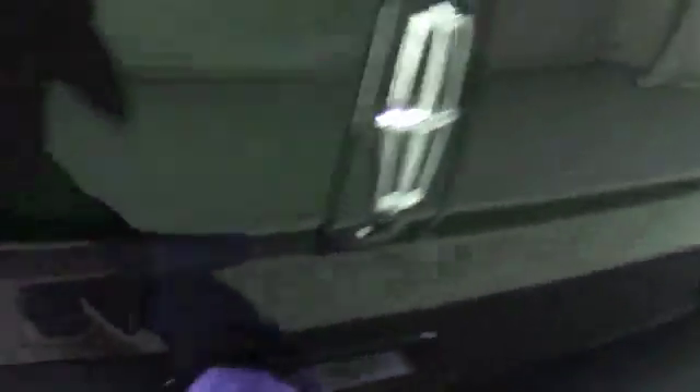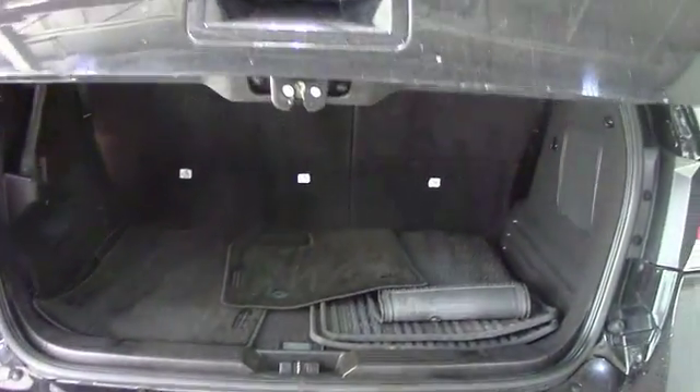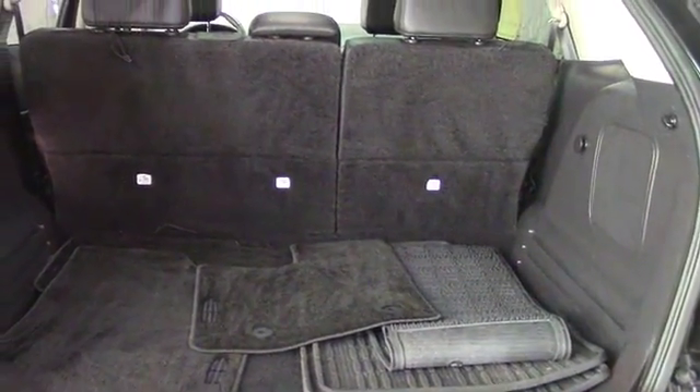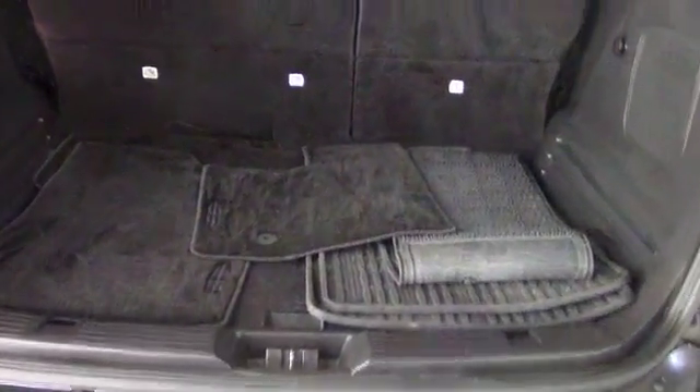Now moving on to the hatch area. You can see that it is equipped with a power liftgate — that's always handy. For the inside, there's a pretty good amount of space for things like groceries, luggage, really anything that you may need when you're traveling. And if you need to maximize your space, you do have the option to fold down these second row seats. And yes, the floor mats are included.